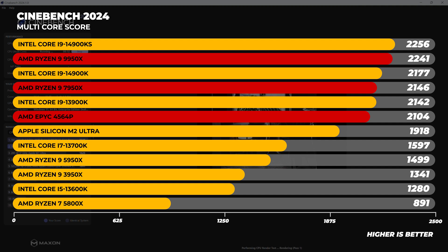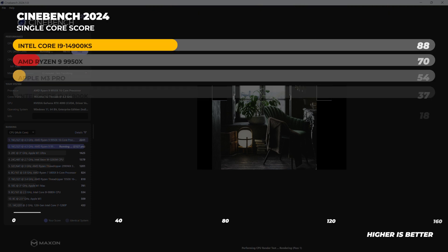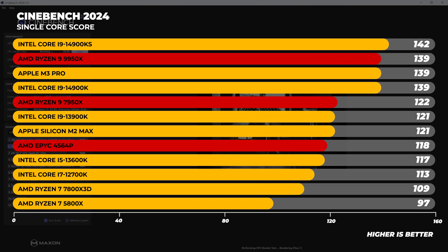In multicore performance, the 9950X is about 4% faster than the 7950X and the 4564P — remember what I was saying about 'Zen 5%'? In single core performance it's faster than anticipated, putting it right up there with chips like the Apple Silicon M3 Pro and right in line with the 14900K. Compared to the 7950X and the EPYC 4564P, it's about 14 to 15% faster on average.